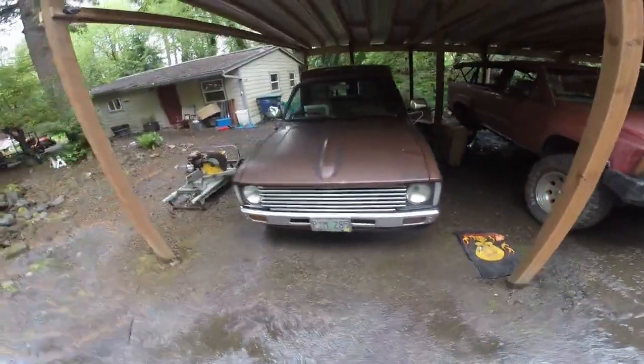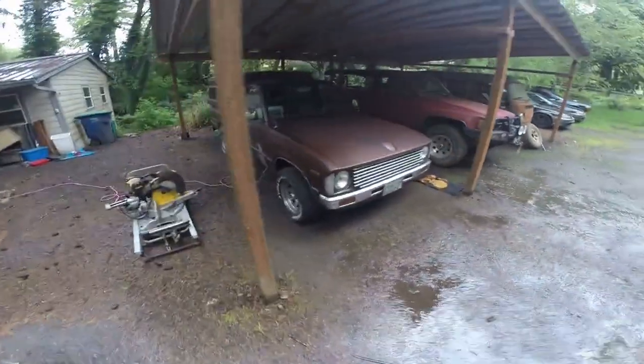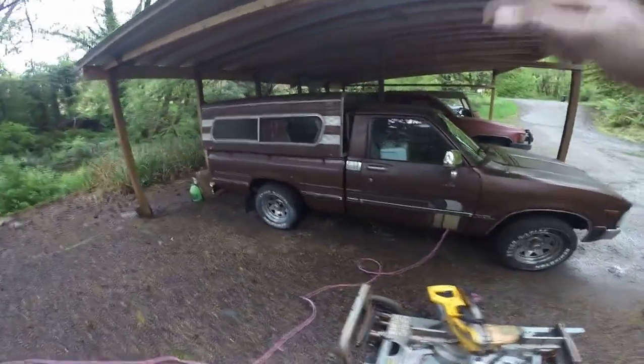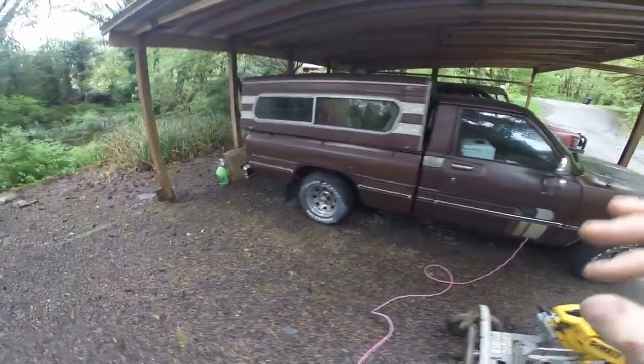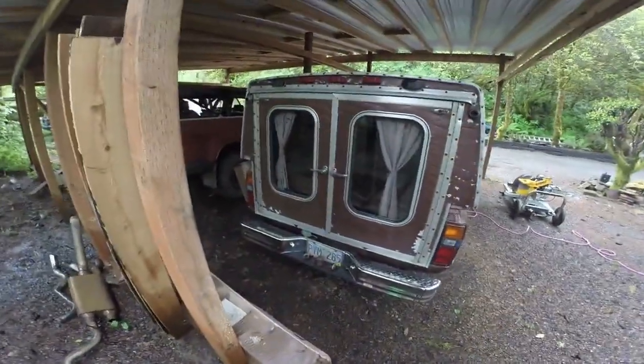It's the exact same truck as the turd. It's a 1979 short bed SR5 Toyota pickup with a really sweet factory camper shell on the back. It came with a tailgate and everything. The tailgate is three days old and it's otherwise been inside of a shop its entire life. As you can see, this camper shell required it to be removed.